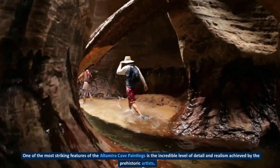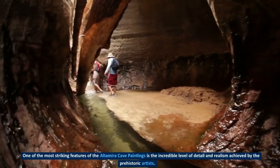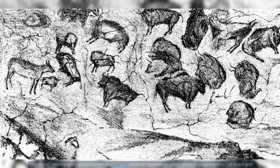One of the most striking features of the Altamira cave paintings is the incredible level of detail and realism achieved by the prehistoric artists. The animals are depicted with a high degree of accuracy, with anatomically correct features and realistic depictions of fur and hide. The use of shading and perspective in the paintings further enhances their realism and creates a sense of depth and three-dimensionality.